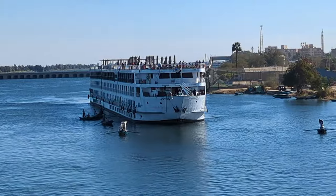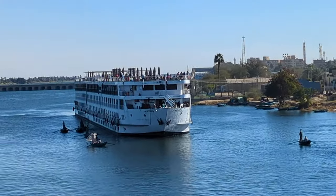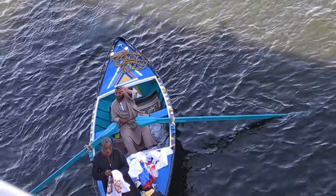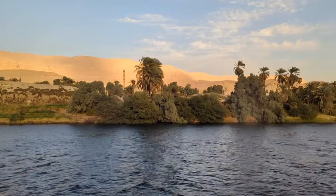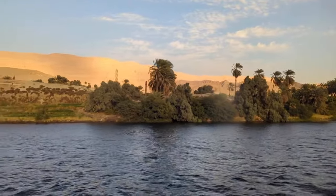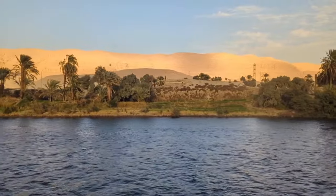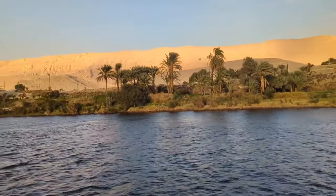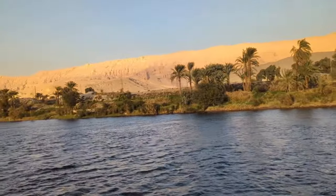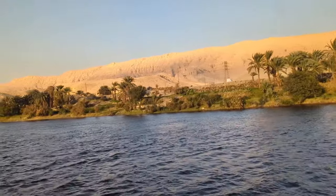Back on the ship, we had some very hard-hustling people trying to sell their goods. They would come up to the ships, display their goods, and throw items up for you to view. If you wanted to purchase something, you'd throw the money back down — a very unique sales tactic. These are just some more scenes of sailing down the Nile. I wish it could have lasted a few more days — just relaxing and enjoying the scenery passing by, so beautiful seeing the contrast of the green trees against the sand dunes in the background.